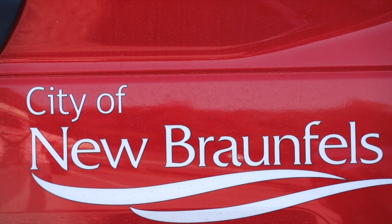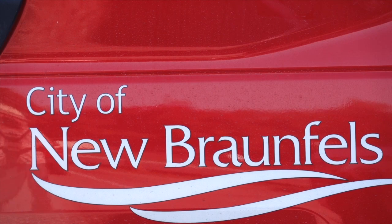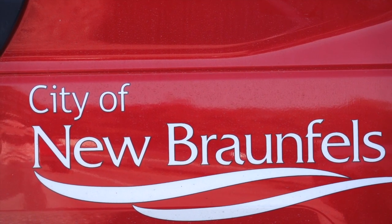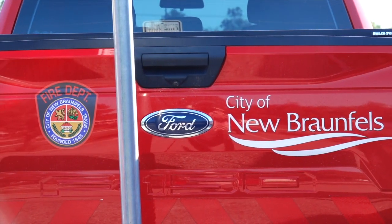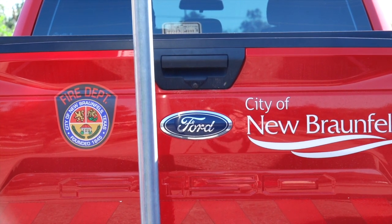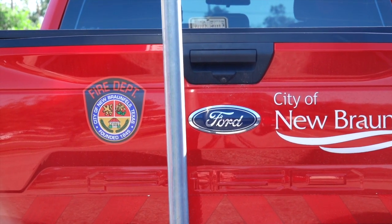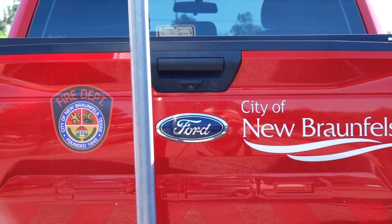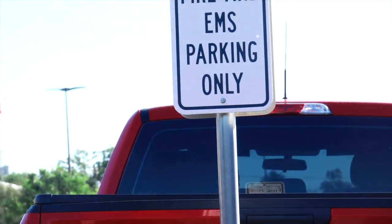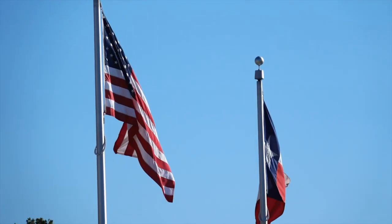I'm standing here today outside of the City of New Braunfels City Hall and Municipal Court Complex. It's a pretty warm late summer day — the day after Labor Day, so these offices should be open and maybe a little busy. I've never visited here before, and I'm just curious about what it's like, what kind of services they offer, and I might try to find out how to make public records requests here, just in case in the future there's something I need to know about concerning the City of New Braunfels.